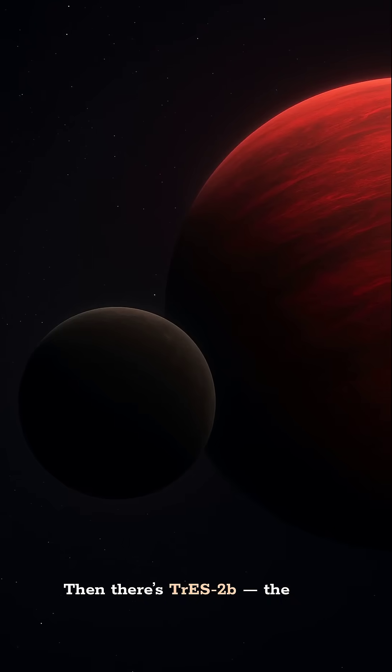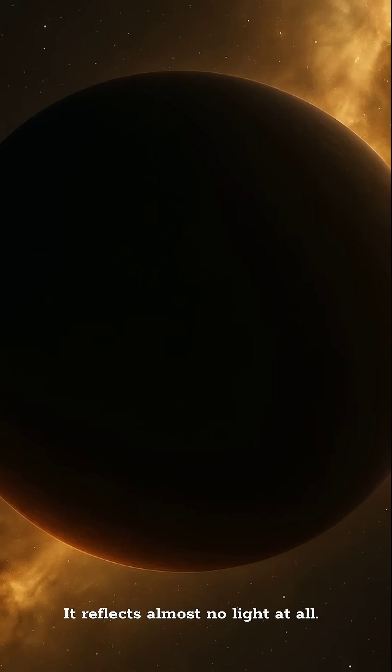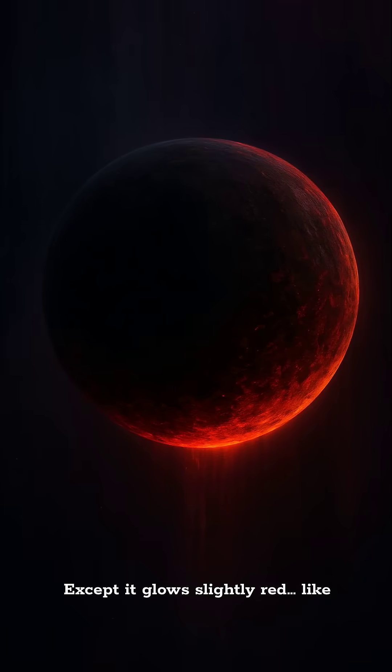Then there's TrES-2b, the darkest planet ever found. It reflects almost no light at all, floating in space like a chunk of coal — except it glows slightly red, like an evil ember.